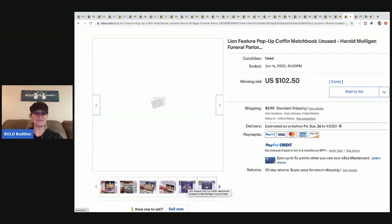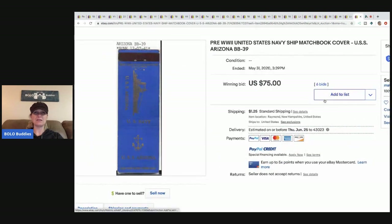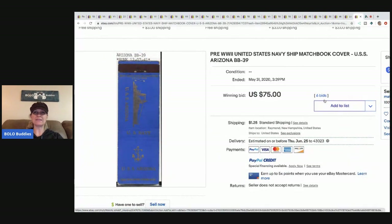The Halloween pop-up coffin matchbook sold for $102.50 with 8 bids and the buyer paid shipping. The next one is a pre-World War II United States Navy ship matchbook cover, and it sold for $75 with 6 bids plus shipping.